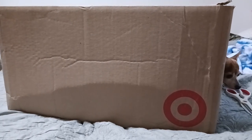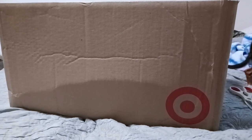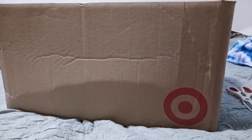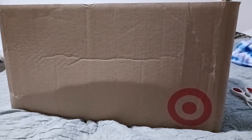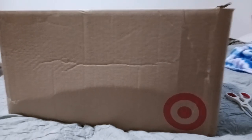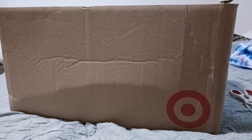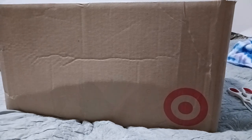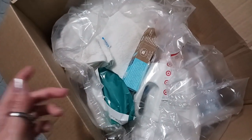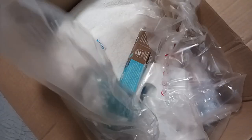This is another package from the Target order — it's the third package from the one order. We got a UPS one and a FedEx one yesterday, and this one was actually supposed to arrive yesterday as well, but it was delayed. They sent an email confirming that it was delayed and would be delivered today, which it was. This one was delivered by UPS. I'm going to go ahead and unbox it — there are a few things in this one. I don't think this is our complete order; we're still expecting at least one more package.